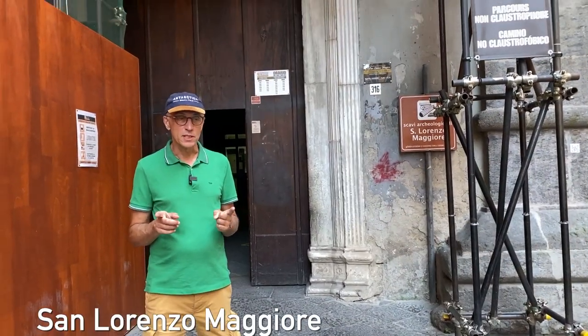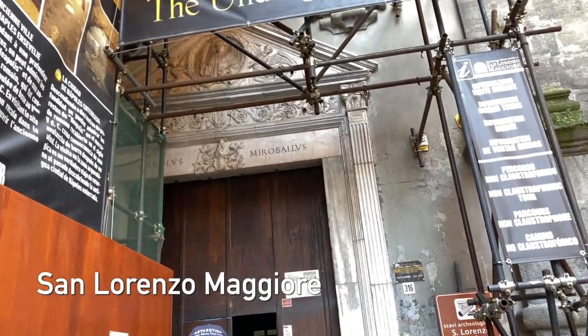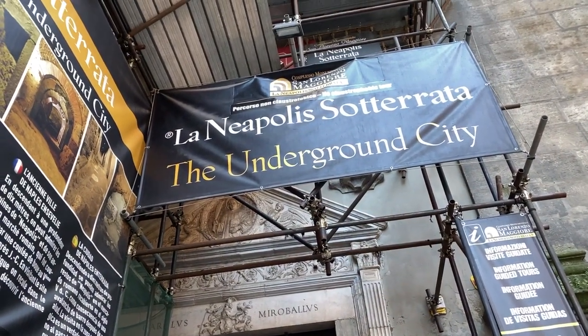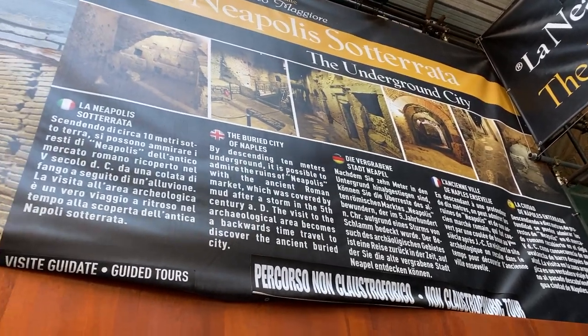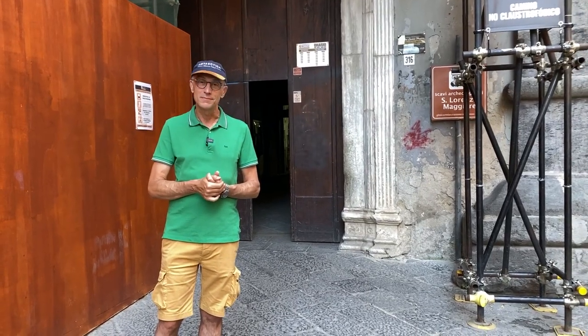This is another tour — very interesting, but it's not Napoli Underground. It's the buried city of Naples. You can see an actual shopping mall underneath the city of Naples, still quite well preserved and very interesting. Totally different experience from the other one — not claustrophobic at all. Let's go take a look.